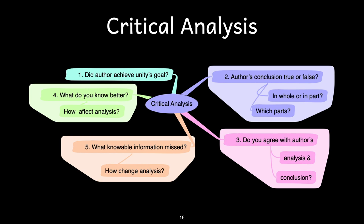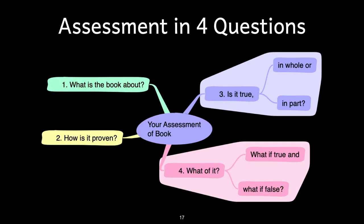There is a place for a larger contextual analysis, but this is not it. Each of these stages contributes to answering some simple questions: What is the book about? How is it proven? Is it true, in whole or in part? What of it? In other words, what if it is true, or what if it is false?